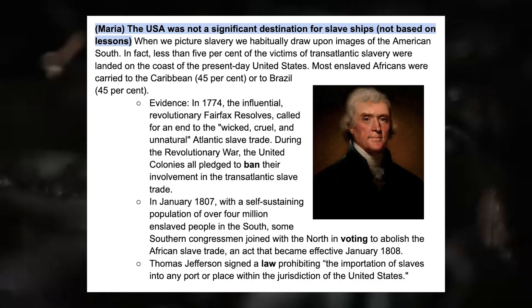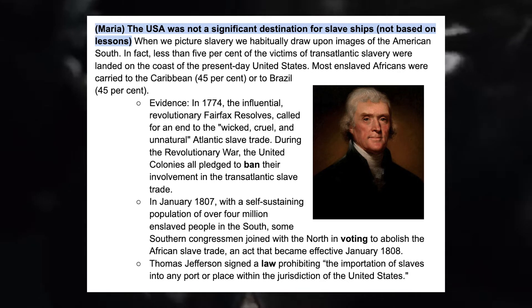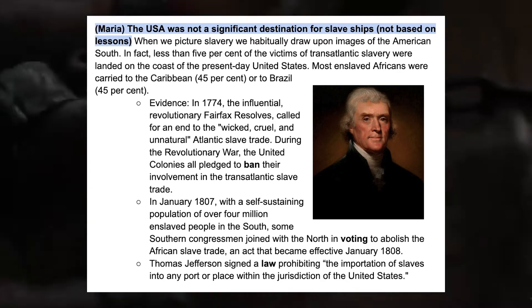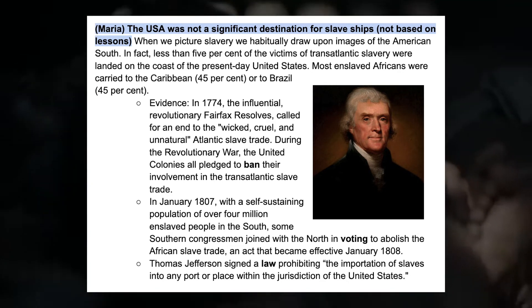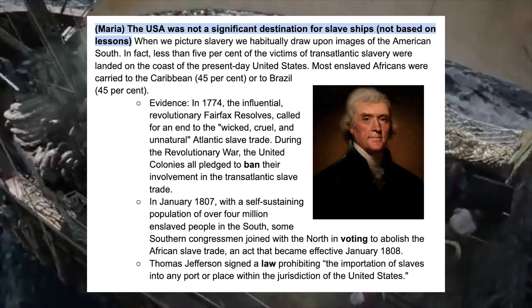When we picture slavery we habitually draw upon images of the American South. In fact, less than 5% of the victims of transatlantic slavery were landed on the coast of the present-day United States. Most enslaved Africans were carried to the Caribbean or to Brazil.